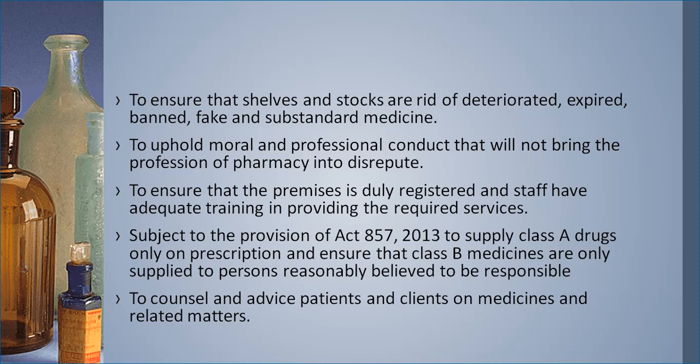The pharmacist must uphold moral and professional conduct that will not bring the profession of pharmacy into disrepute. The pharmacist also ensures premises are duly registered and staff have adequate training. Subject to Act 857 of 2013, the pharmacist supplies Class A drugs only on prescription and ensures that Class B medicines — pharmacy-only medicines — are supplied only to persons reasonably believed to be responsible. The pharmacist also counsels and advises patients and clients on medicines and related matters.